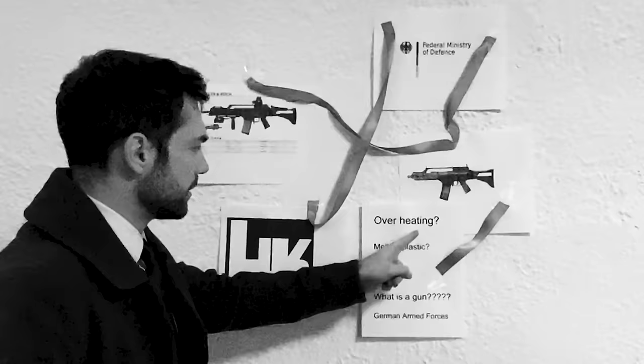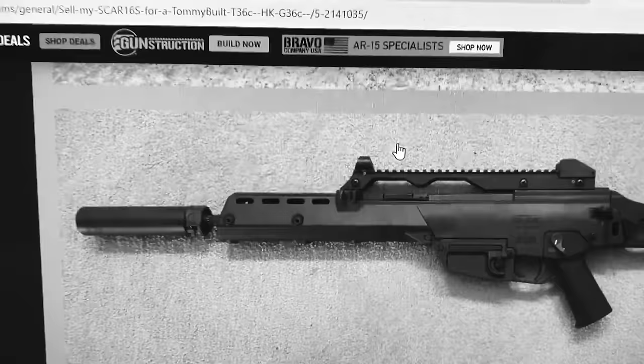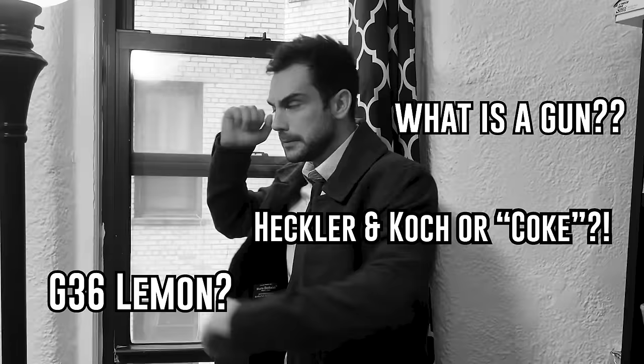I spent days in the gutters of the internet trying to solve the case. The multi-million dollar defense scandal started looking like it'd be swept under my filthy Ikea rug — just another wide-eyed promising gun killed off in its prime. Gone forever. Caught in the middle of lies about tin coverings, defective ammo, and melting plastic.